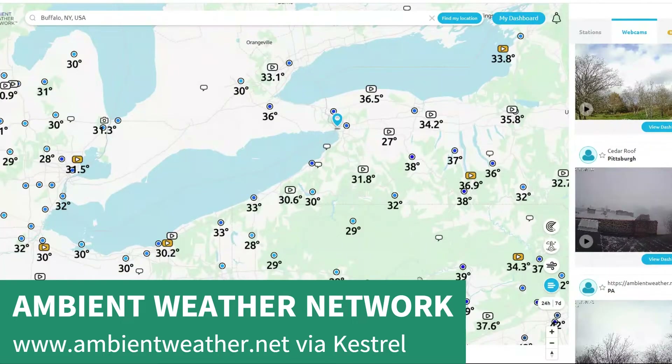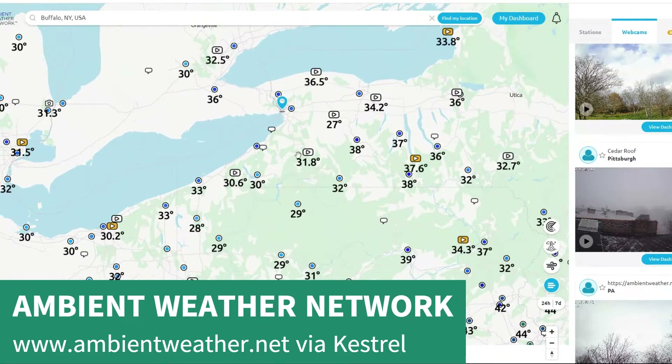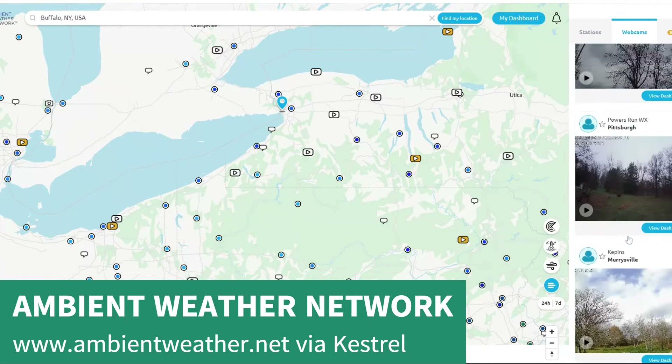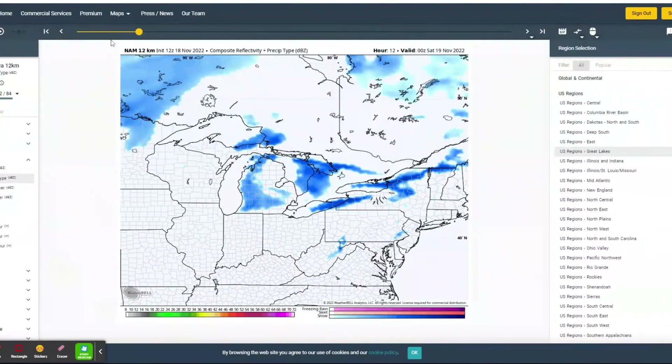They have a lot of really awesome webcams on the network. Temperatures now showing on screen are in the 20s and 30s throughout this part of New York and down into Pennsylvania. You can select all of these cameras and they appear on the right. It's kind of cool — as these storm systems move through, pop on ambientweather.net and check out those weather conditions as things are happening.